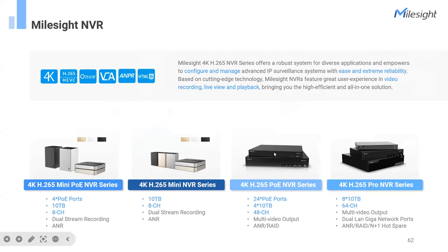The PoE NVR supports up to 24 PoE ports, offering true plug-and-play ease and easy maintenance. Both mini and pro series offer outstanding decoding capabilities and essential interfaces like USB, HDMI, and LAN. If you need more advanced features like extra VGA and audio/alarm interaction interfaces, choose the pro series. The key differentiator is the feature set: mini covers the essentials while pro offers advanced interfaces for more complex deployments.